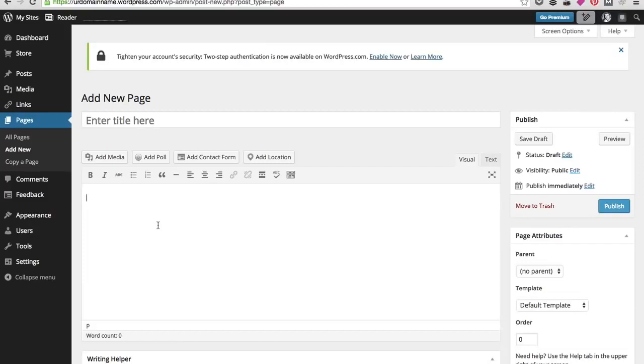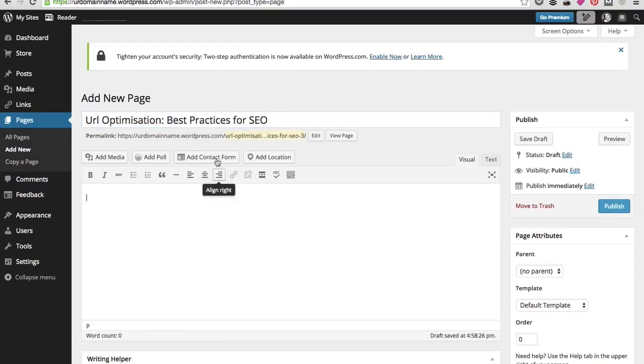Make sure words in URLs are separated using hyphens, not underscores — for example: keyword-target-keyword. I'll show you how to edit URLs in the admin panel of a WordPress site. If my article title is 'URL Optimization,' WordPress automatically pulls the URL from the post title with hyphens separating the words. I can also shorten it down to the core keyword, which makes it easier to share on social networks.